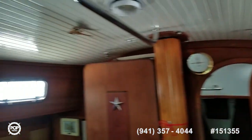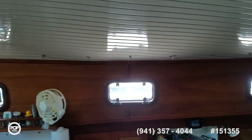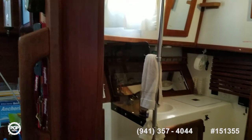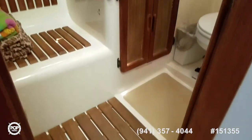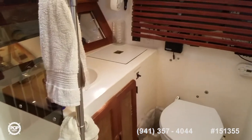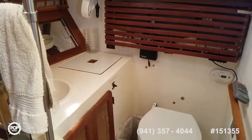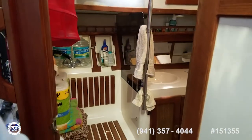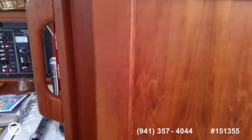All the windows look good — I see no leaks or stains anywhere. Wonderful ventilation. Inside the head: separate shower area from the sink space. Good headroom, and hot and cold water. The water heater holds six gallons.